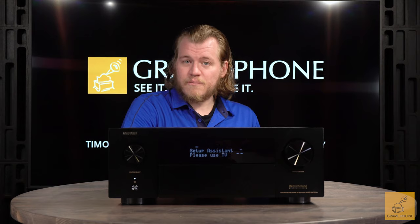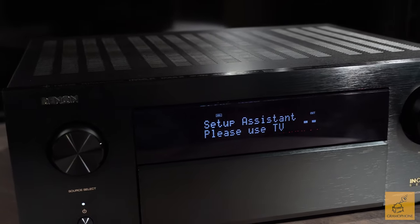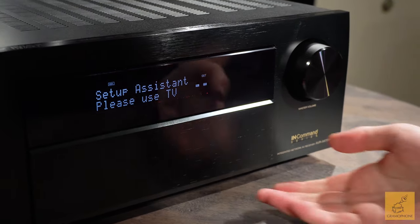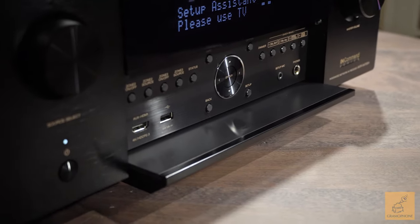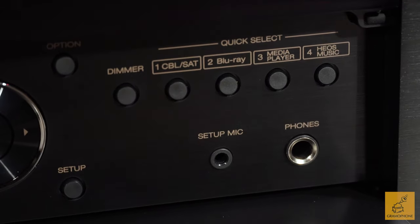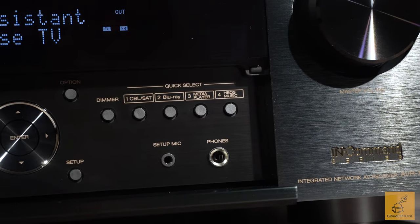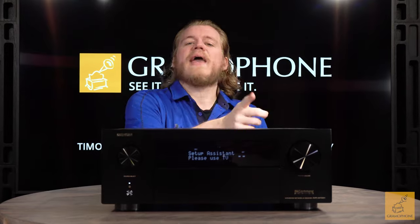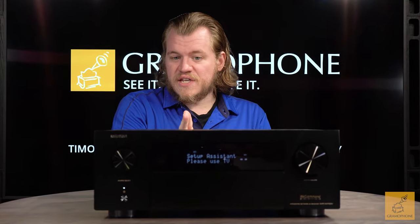If you take a look at the front face plate, you'll notice that lovely brushed dark finish and that excellent screen that is very transparent and clear about information such as your volume level and what channels are playing. You'll also notice the four quick select buttons — those allow you to assign any of your preferred settings to your most used sources, things like Blu-ray, a cable TV box, maybe your PlayStation 5. Really anything can be assigned, allowing you to very quickly access those sources and specific settings.